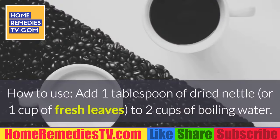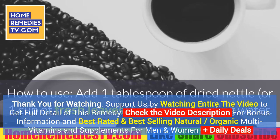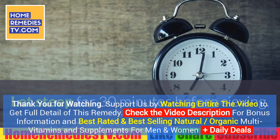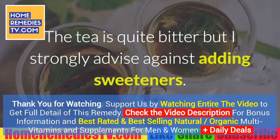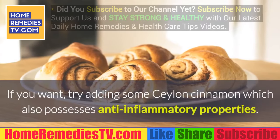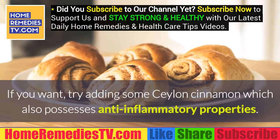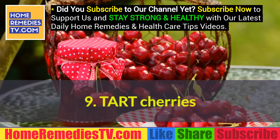Number 8: Stinging Nettle. How it can help — nettle leaves contain various anti-inflammatory compounds and also exert a diuretic effect on the body. How to use: add 1 tablespoon of dried nettle or 1 cup of fresh leaves to 2 cups of boiling water; steep for 30 minutes before straining. The tea is quite bitter, but I strongly advise against adding sweeteners. If you want, try adding some Ceylon cinnamon, which also possesses anti-inflammatory properties.